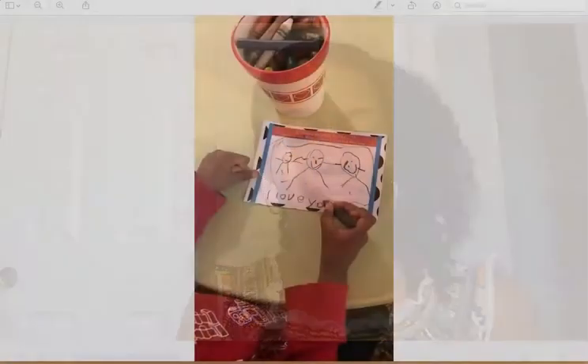Here you can see the Christmas card that he made, and it says 'I love you.' Those three words are actually sight words. I would create a template for him — I'd write 'I love you' on another piece of paper, and then he would copy that.